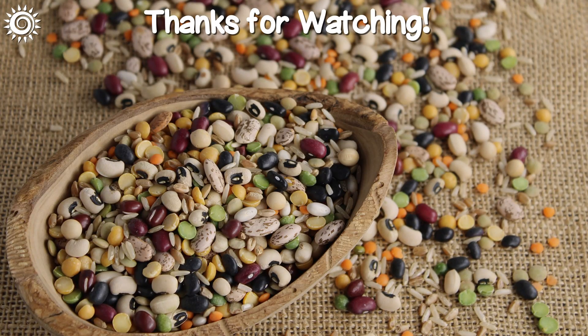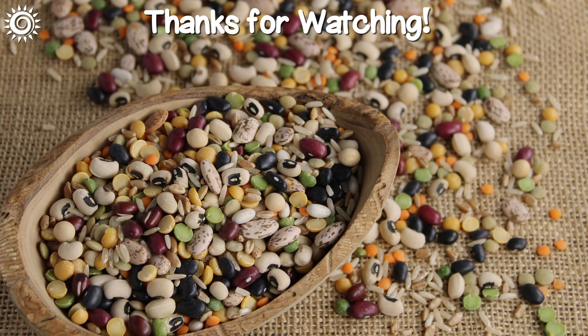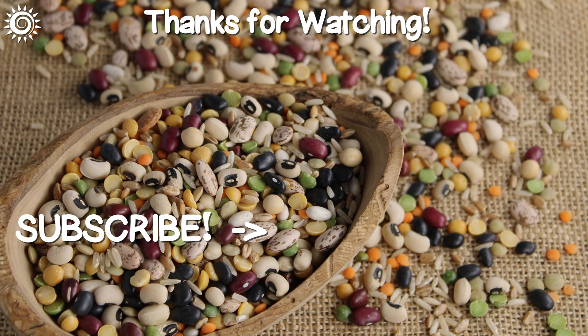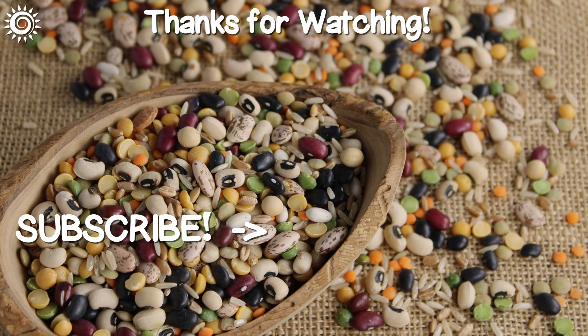Thanks for watching! For more in-depth info on the subject of lectins, be sure to follow the links in the description box below this video. Please support the channel by giving this video a thumbs up if you found it useful. And don't pass up on these additional health-enhancing videos.